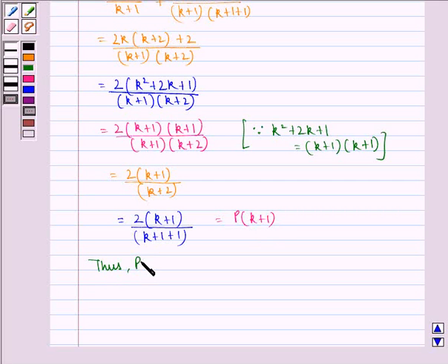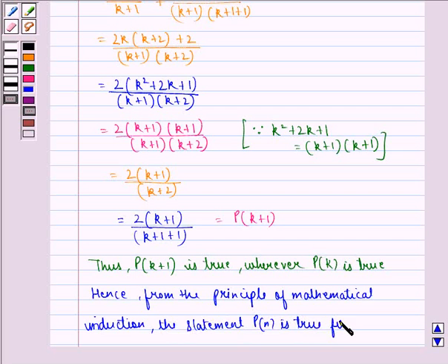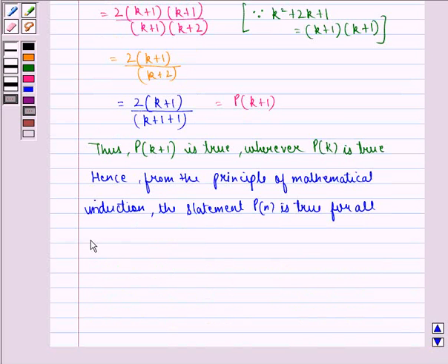Thus, p(k+1) is true whenever p(k) is true. Hence, from the principle of mathematical induction, the statement p(n) is true for all natural numbers n. Hence, proved.